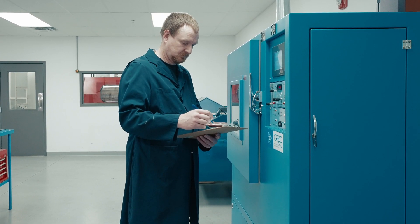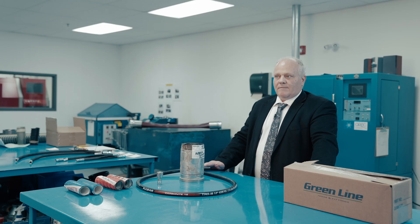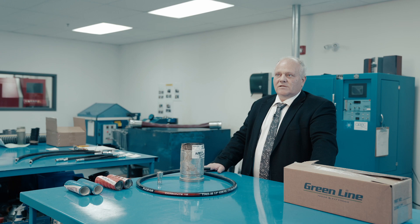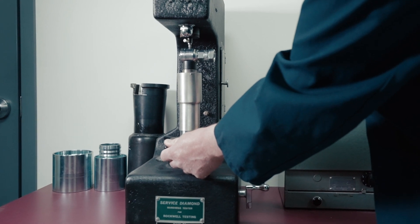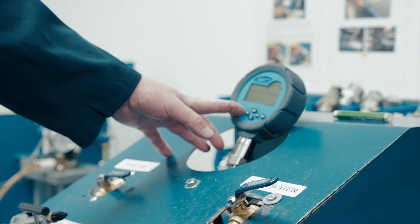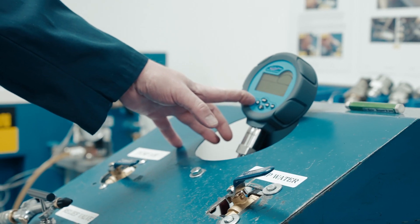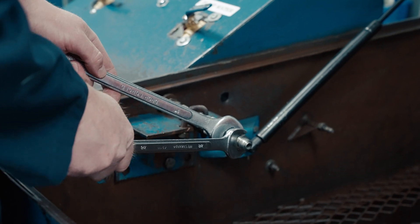We invested in the lab strictly because we want to show our customers that the products are safe to use and will stand the test of time. Another reason for the lab is that we are testing our products for the great Canadian climate — the extremes of northern Canada, northern Alberta, and the Northwest Territories — and we're not guessing at anything, which gives the customer great confidence in the product.